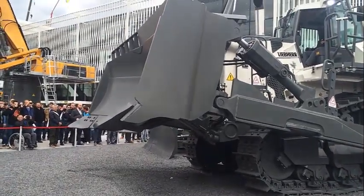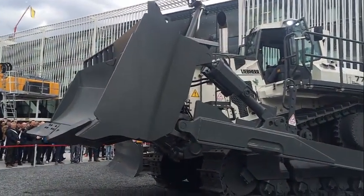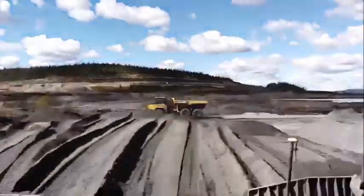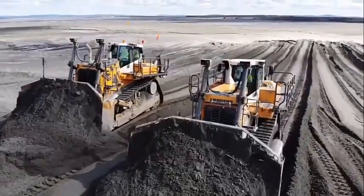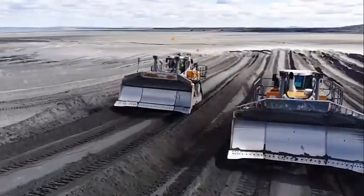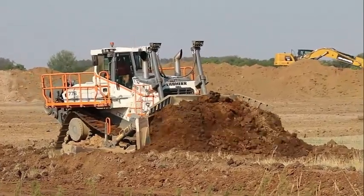In addition to its impressive features, the Leap Air PR776 is also highly customizable. This bulldozer can be equipped with a range of accessories and attachments, including rippers, winches, and blades of different sizes. This allows operators to tailor the machine to their specific requirements and ensures that it can handle a wide range of tasks.